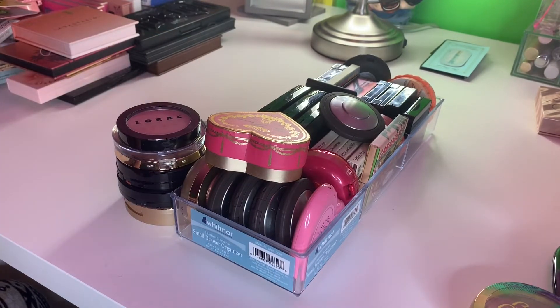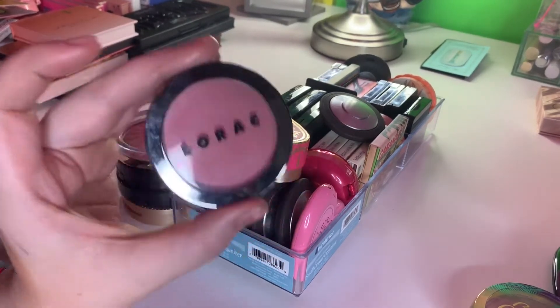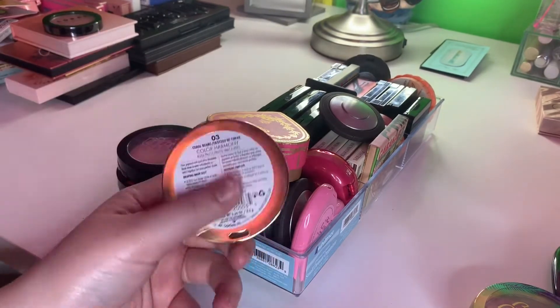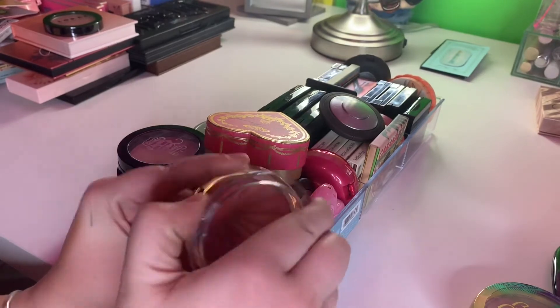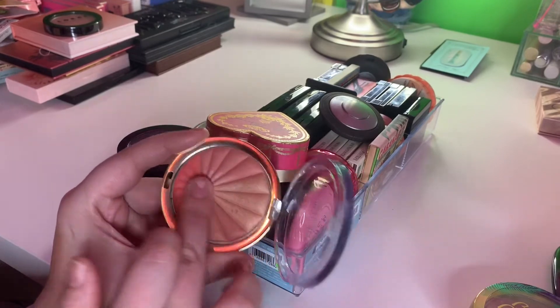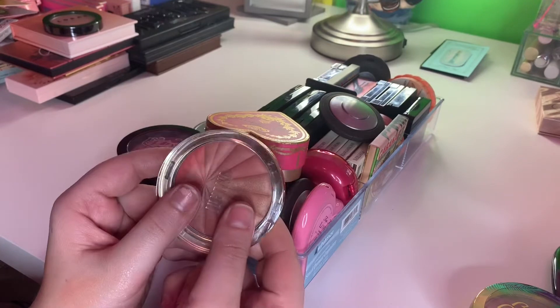And then we're on to the single blushes, which — I didn't realize I had such a problem, but apparently I do. I have a Lorac blush in Spectra. Love this, use it almost every day. This is a Milani blush in Coral Beams — I actually really do like this, it's really amazing when you swirl it all together. But nothing is coming off, so maybe I need to reevaluate that one.